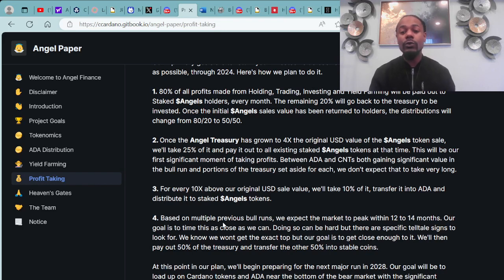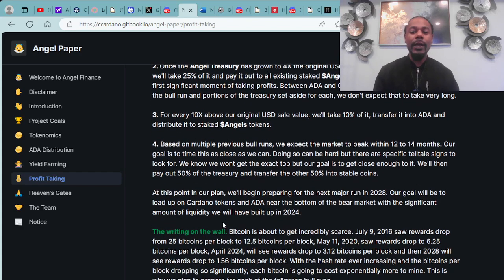Number two: once the angel treasury has grown to 4X the original USD value of the angel token sale, they will take 25% of it and pay it out to all existing staked angel tokens at that time. Number three: for every 10X above the original USD sale value, they'll take 10% of it, transfer it into ADA, and distribute it to the staked angel tokens.